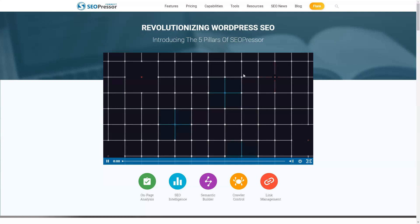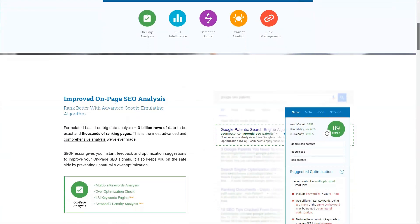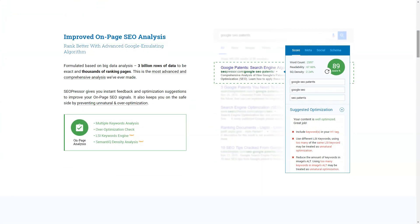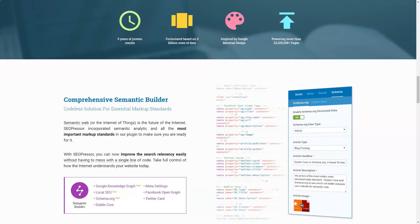Click "Analyze Website" to have SEOPressor check the performance of your website. This feature may take a while to thoroughly examine your site's performance if it has many pages. An estimated completion time will give you an estimate of how long the task will take. If your site has any issues, SEOPressor Connect's errors and warnings section will show you what needs to be improved.